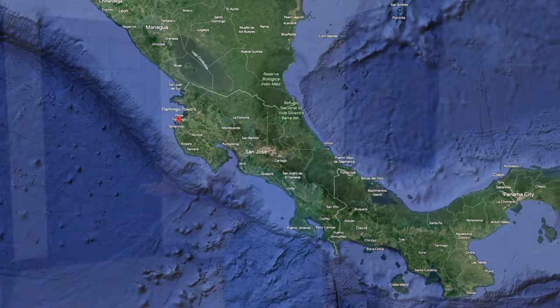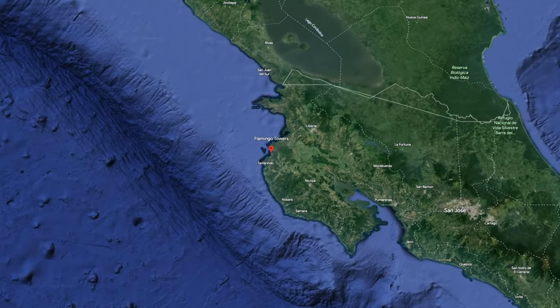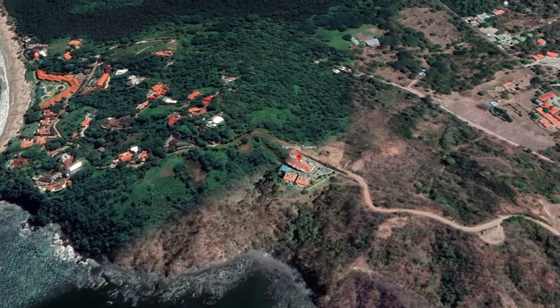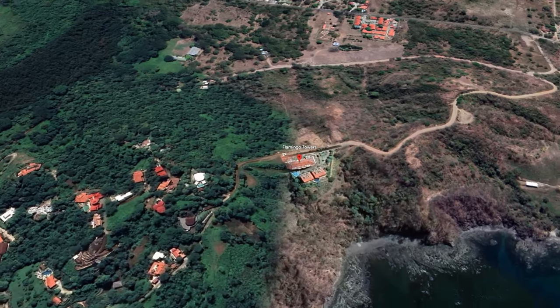I'm really excited about this condo. We're in Flamingo Towers, comprised of about 20 units in the towers, penthouses on top, and villas set in front for a total of about 30 residences. People love it here — they're great vacation rentals. I'm excited about this condo in particular because it is priced to sell. It's actually coming in at under market value, in my opinion, because they want to move it fast.